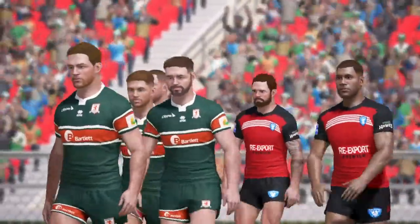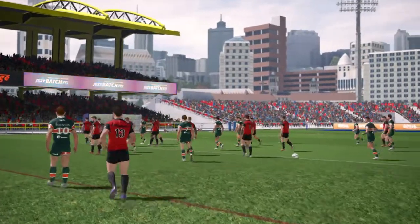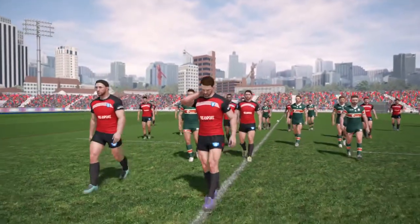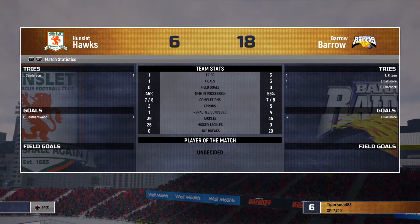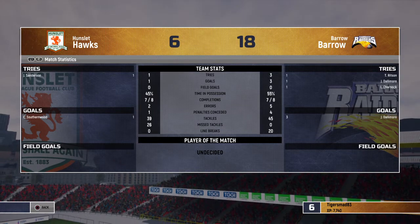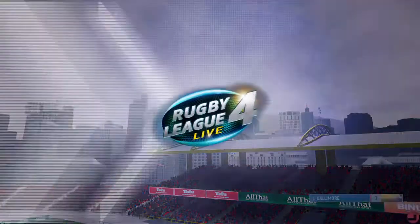Hunsley Hawks are now staring down the barrel of another defeat. The stats are pretty much even really in terms of that, but it's the scoreline that matters.